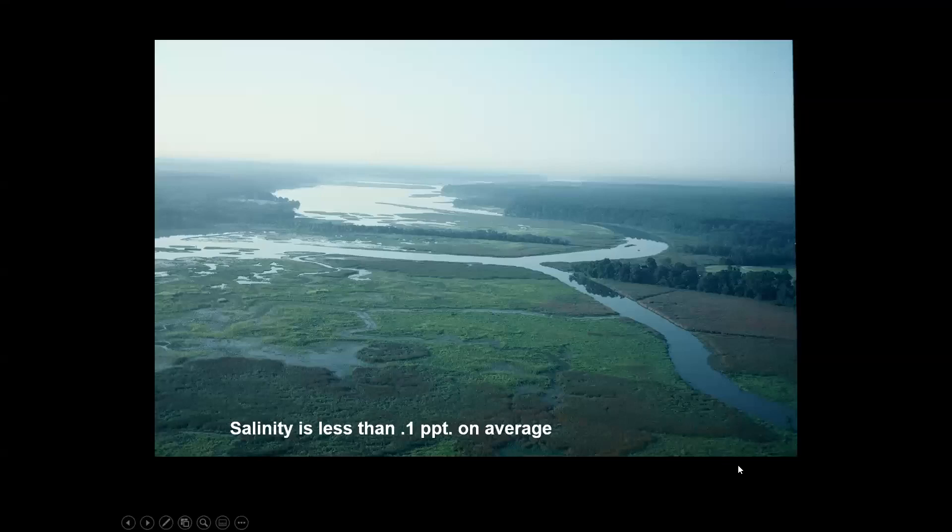One of the great things about Jug Bay is that the salinity is generally less than 0.1 parts per thousand on average — barely detectable. But down at the Bay it's 15 parts per thousand. During drought years I've seen ours increase up to about three or even close to four parts per thousand, which is astronomical — forty times what it normally would be. The tidal action brings in salinity from the lower part of the river.